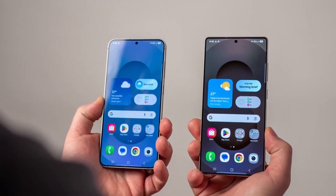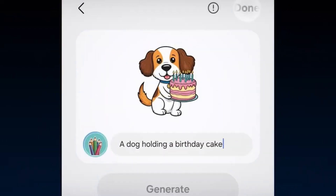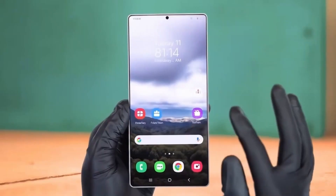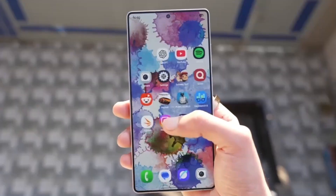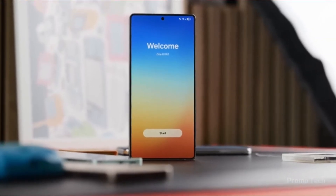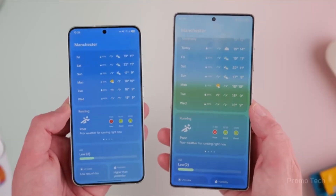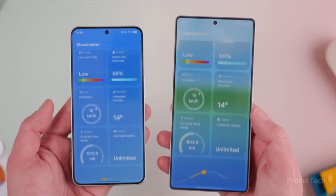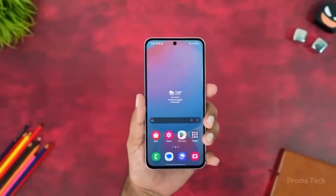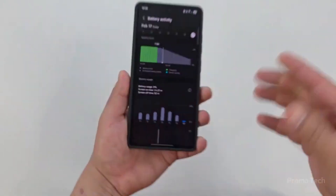One UI 8.5 might not look like a revolution at first glance, but the more you explore, the more you realize how much smoother and refined everything feels. And even though the update is still in development, the leaked firmware builds already make one thing clear: Samsung's goal isn't to overwhelm you with unnecessary changes — it's to make your everyday Galaxy experience simpler, faster, and smarter. As more details surface in the coming weeks, we'll probably uncover even more hidden gems inside One UI 8.5. But so far, it's shaping up to be one of those updates that quietly transforms how your phone feels to use, not with big promises, but with genuine improvements you'll notice every single day.